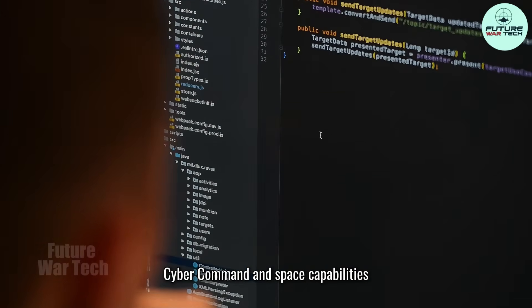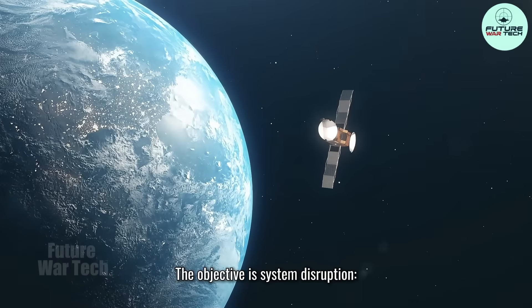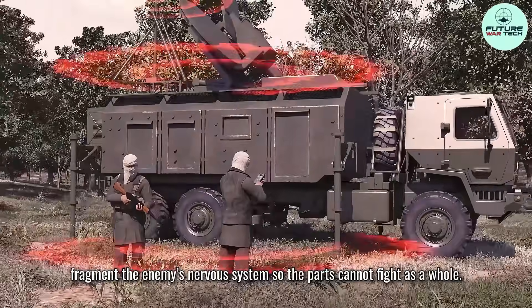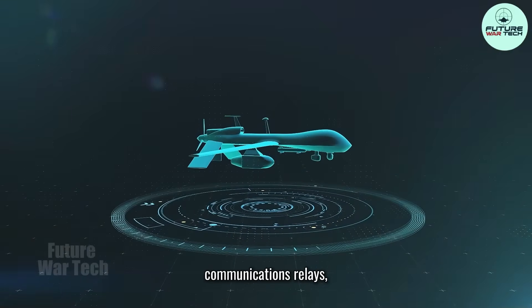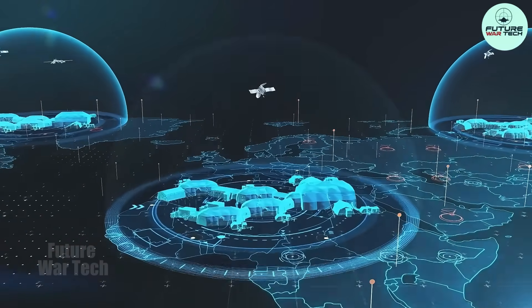Cyber command and space capabilities can shape the battle space before the first aircraft ever crosses a coastline. The objective is system disruption — fragment the enemy's nervous system so the parts cannot fight as a whole. Cyber pressure targets command nodes, communications relays, and the glue that connects radar, missile batteries, and leadership.